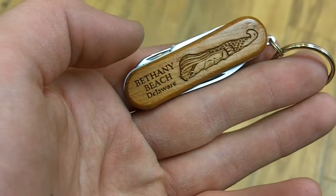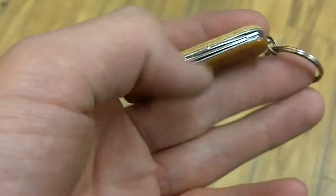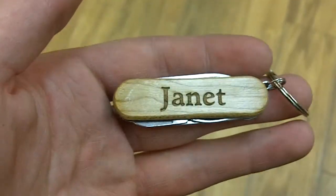That also applies to the back — here we have a paw on top and Bethany Beach Delaware right across the bottom. Now inside of the pocket tool, we have one file, one knife, and one pair of scissors.